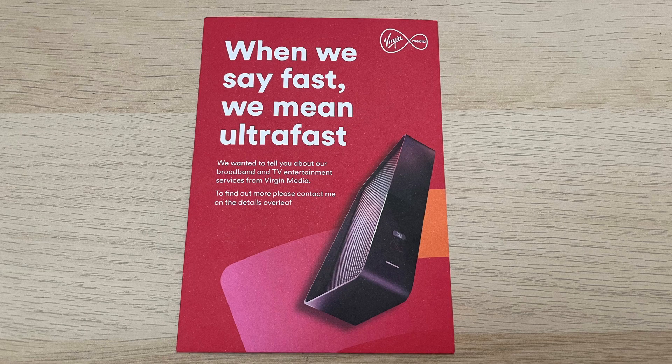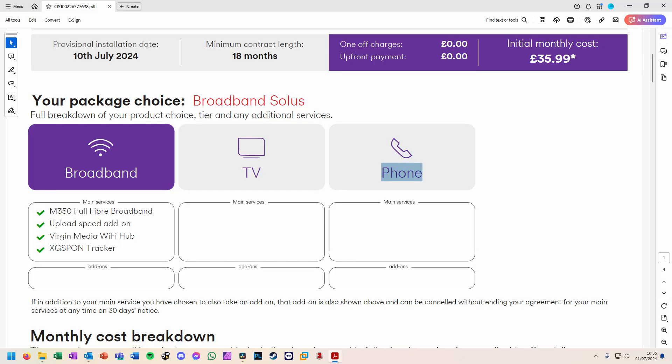In late June 2024, Virgin Media made the UP network live for customers to order. The same day it went live, a sales representative knocked on the door. The sales rep offered us the same deals as I had seen online and did try to add some discount. We signed up for the M350 Full Fibre broadband-only plan with symmetrical speed boost, which ensured we got the same speed uploading compared to the normal plans which only offer 10% of the download speed for upload.